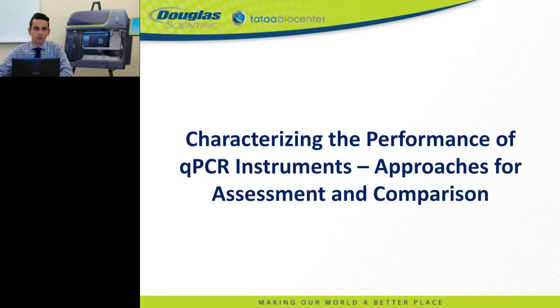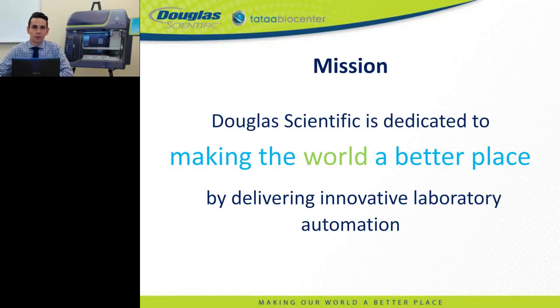Thank you, Brenda. I'd like to begin by welcoming everyone to today's webinar on the performance characterization of qPCR instruments. On behalf of the entire team at Douglas Scientific, thank you for joining us. We are a small but rapidly growing laboratory automation and consumable company. Core to our business is a dedication to making the world a better place through delivery of innovative laboratory automation solutions that enable the advancement of biomolecular research at higher speeds and fractional cost.